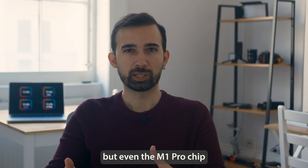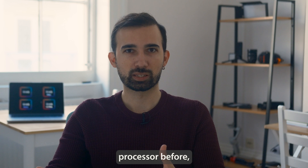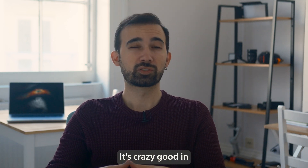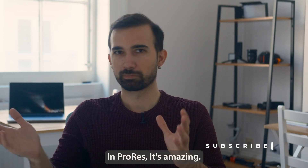But even the M1 Pro chip is still incredibly powerful. And if you haven't used an Apple processor before, it will be a great upgrade from Intel. I've been using this 14-inch M1 Pro MacBook Pro for video editing — it's crazy good with 6K H.265 files, and in ProRes it's amazing.